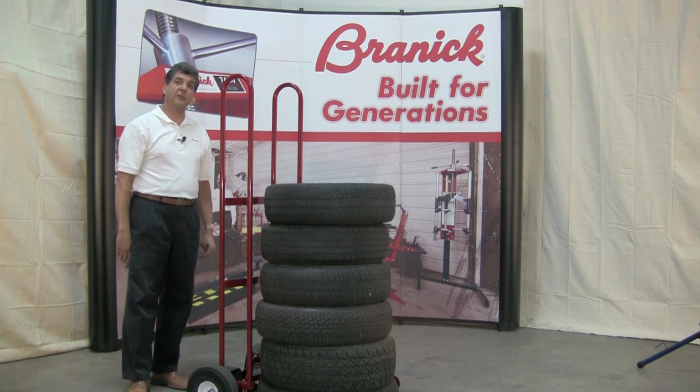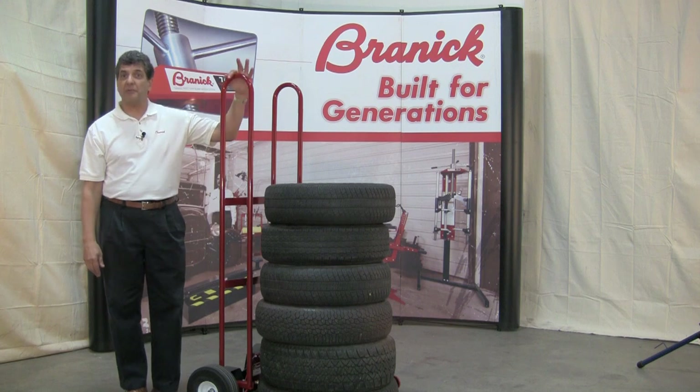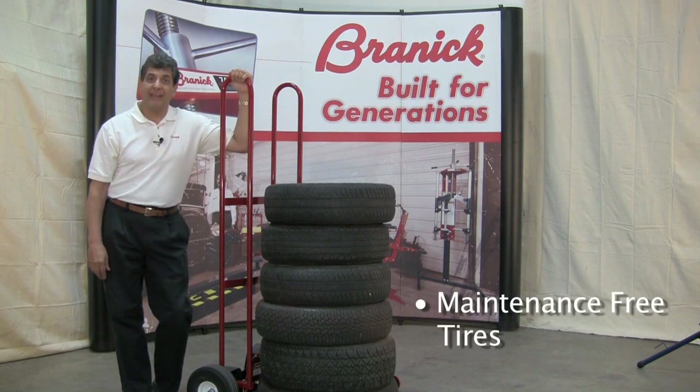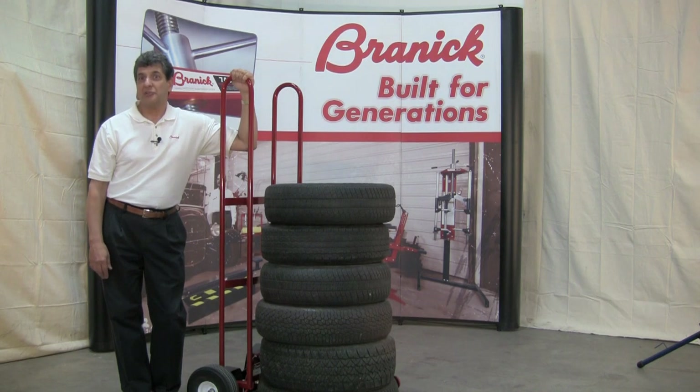Brannock is known for quality, and our model TC tire cart is no exception. It comes with maintenance-free tires, and their unique design offers the feeling of pneumatic with the durability of a solid tire, so it keeps on rolling in any environment.